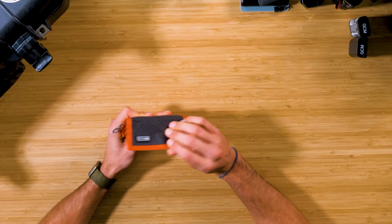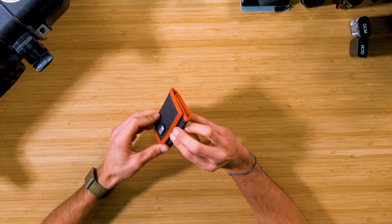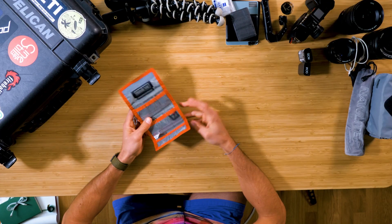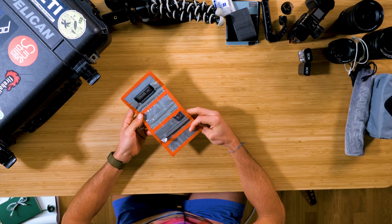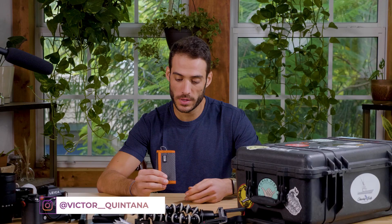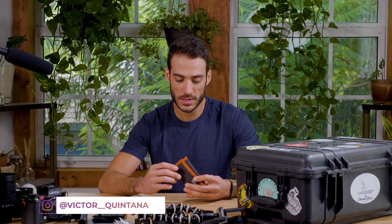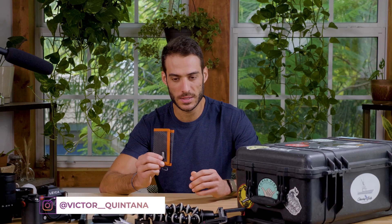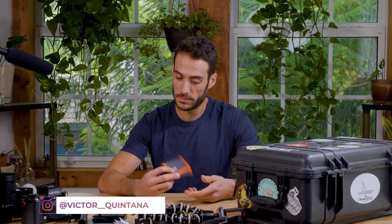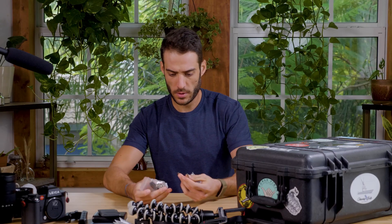Next up is my Think Tank SD memory card holder — it holds up to nine cards. I prefer this over hard cases because it's slimmer, though that's personal preference. Never leave home without SD cards.